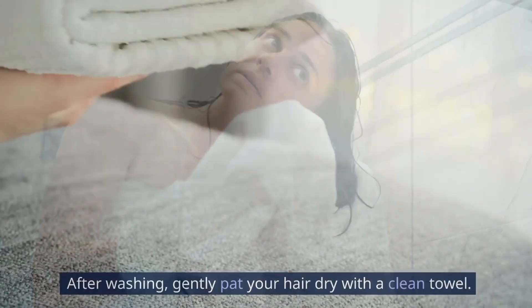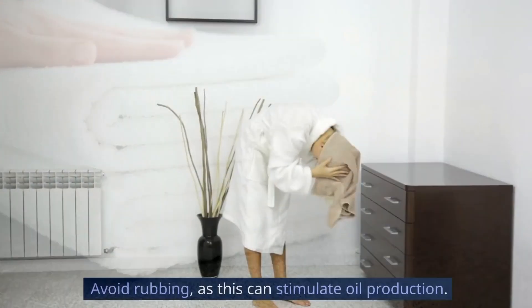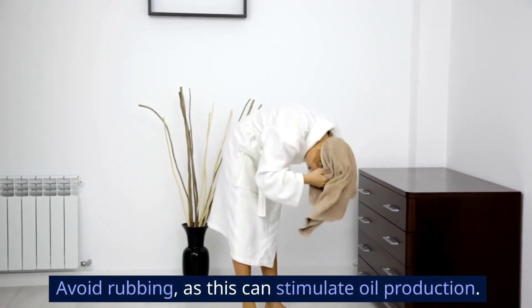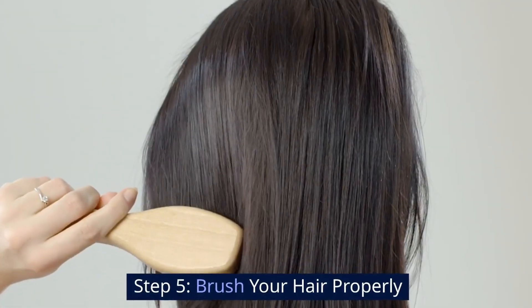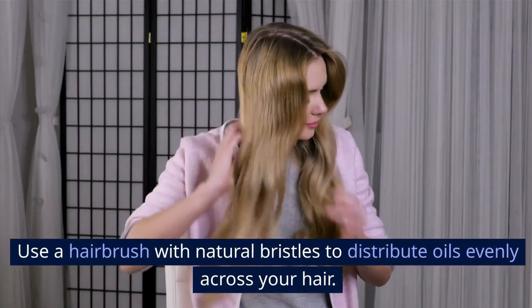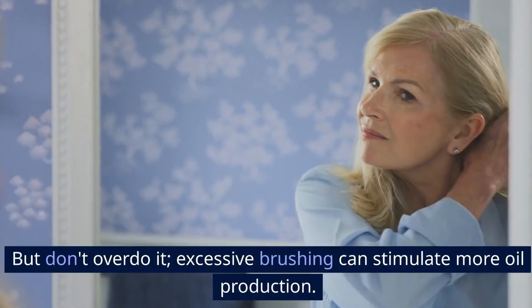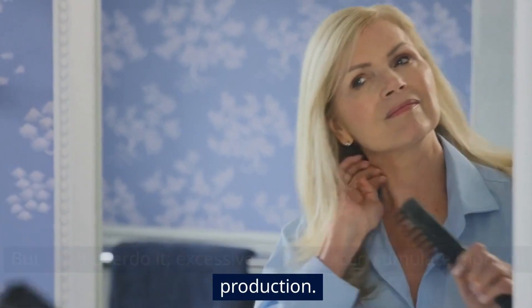Step 4: Towel dry gently. After washing, gently pat your hair dry with a clean towel. Avoid rubbing, as this can stimulate oil production. Step 5: Brush your hair properly. Use a hairbrush with natural bristles to distribute oils evenly across your hair. But don't overdo it — excessive brushing can stimulate more oil production.